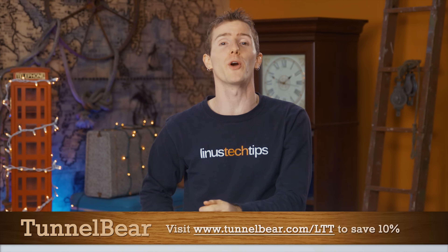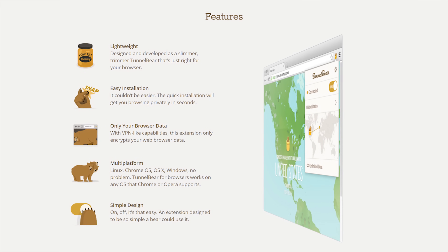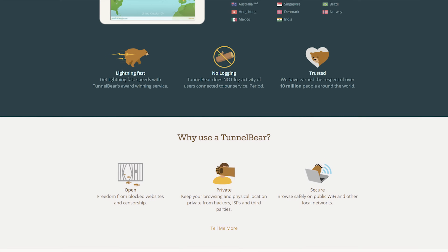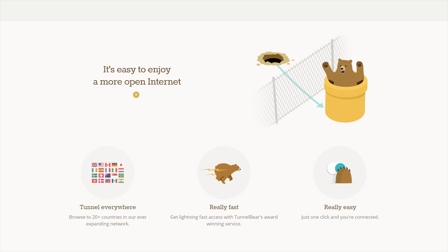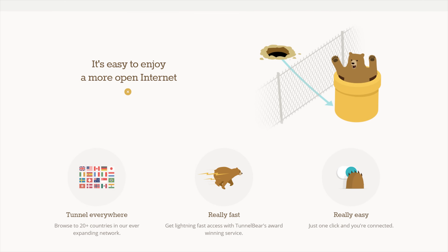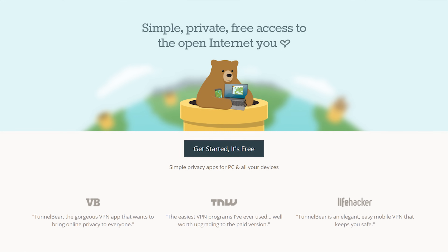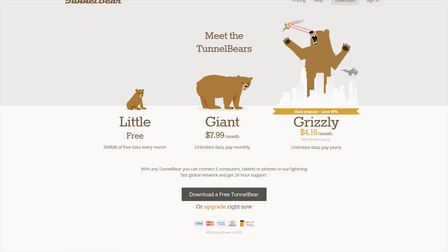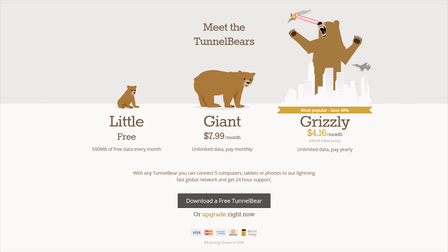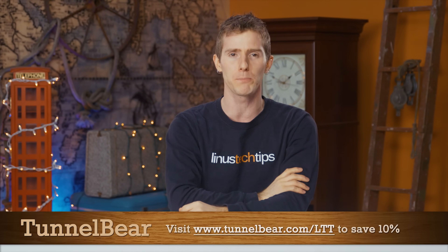TunnelBear is the simple VPN app that makes it easy to browse privately and enjoy a more open internet. You download it, press a button, pick from up to 20 different countries to tunnel through, and your connection gets encrypted — appearing to websites as though you're browsing from a different country. Try it free with 500 MB of data and no credit card required at tunnelbear.com/LTT, and use our link to save 10% on an unlimited data plan.